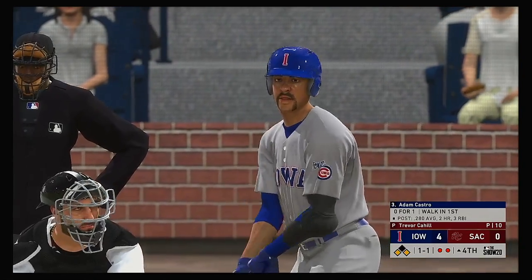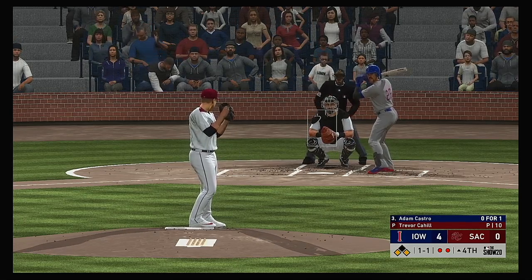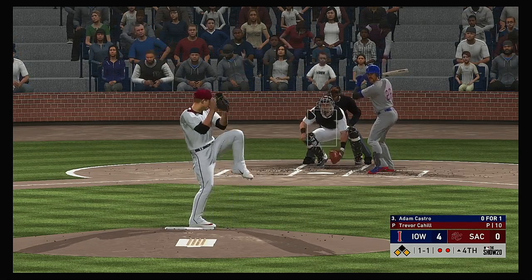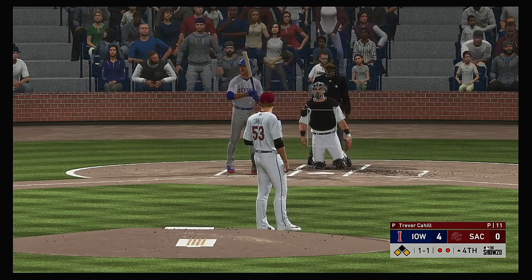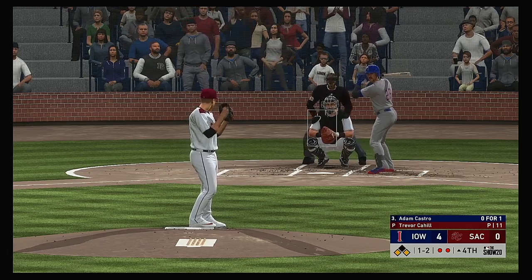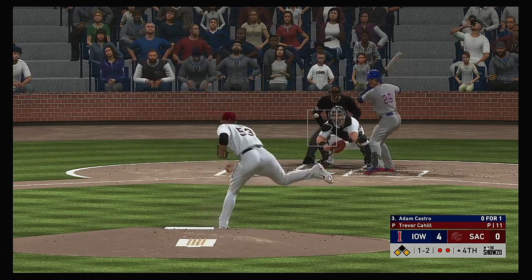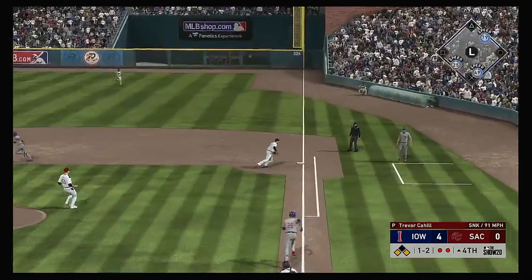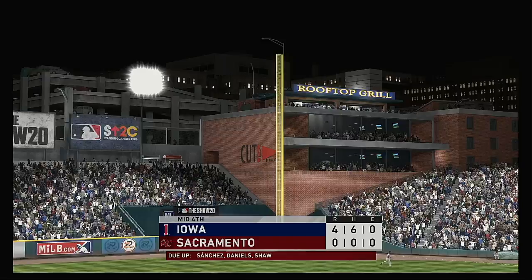Ready for another shot now — Adam Castro, and there are runners at the corners. Here's the 1-1 — ball and two strikes now. Hit down the line at first — and he'll step on the bag himself, and the inning is over.